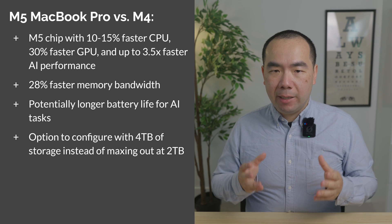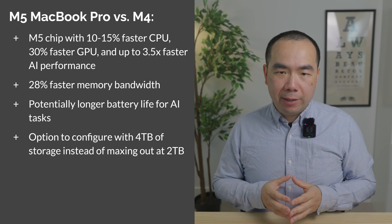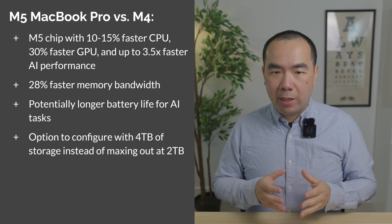But even if you have an 8GB M1 MacBook Air that is feeling outdated, consider waiting for the M5 MacBook Air instead. If you enjoyed this video, subscribe to the channel for more like it. Thanks for watching, and have a great day!